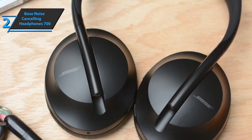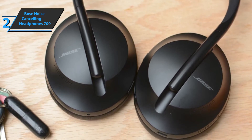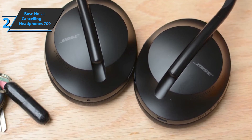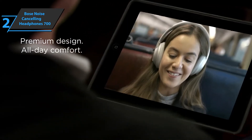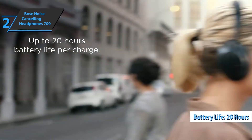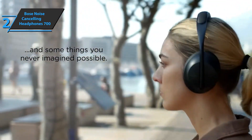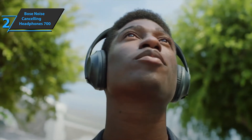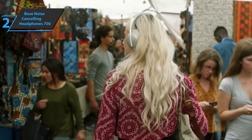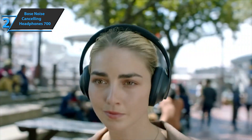The Bose Noise Cancelling Headphones 700 use an advanced noise cancellation system. When using this technology, battery autonomy is usually not very satisfactory on other models, but with these cans this is not the case. The onboard battery delivers an autonomy of 20 hours, and they also support fast charging, giving you 2 hours of playback with just 15 minutes of charging. With this model, the Bose Music app available for iOS and Android was introduced, which allows you to pair, rename headphones, and adjust audio output and noise cancellation.